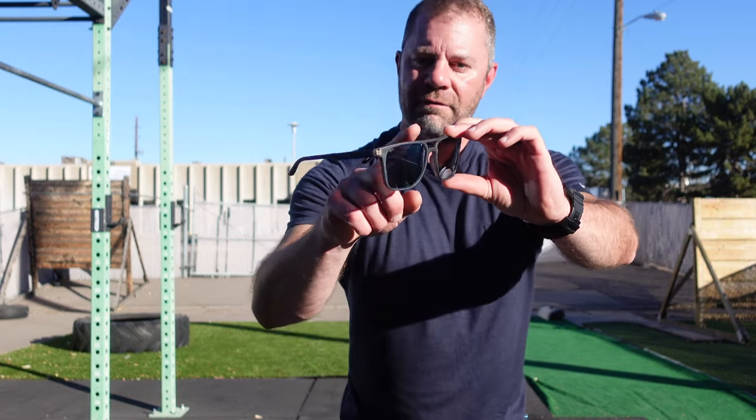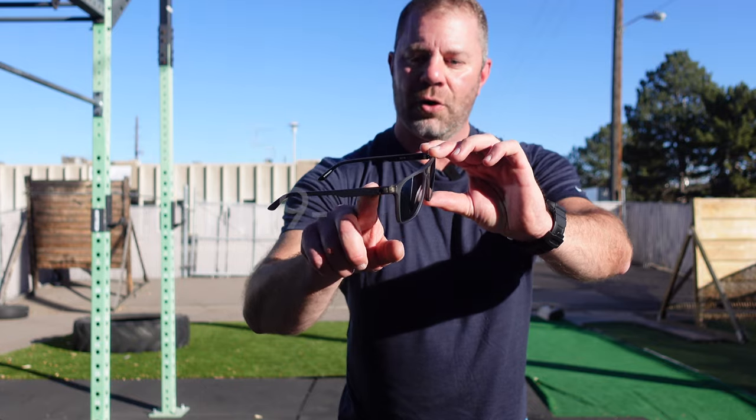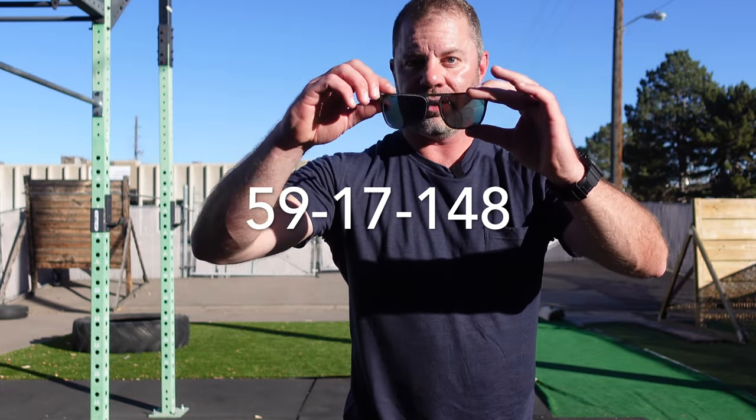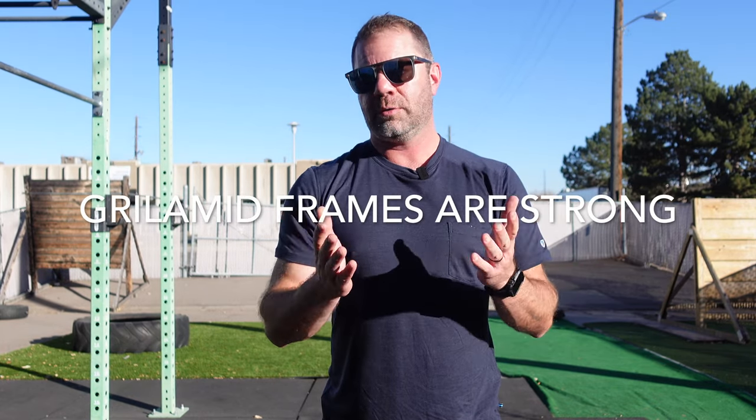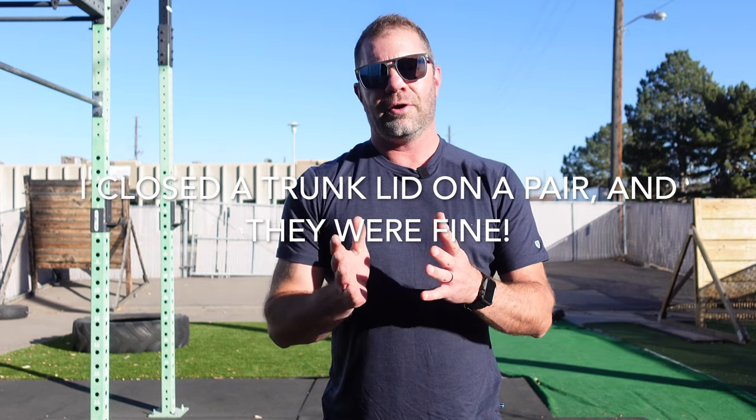Specs are 59-17-148. So 59 right here — that's large. And it looks good, even though it is large. It's actually very lightweight thanks to Grilamid frames, which are almost indestructible. I've not tried to break them too much other than drop them out of my truck a few times, but we've worked with Spy before with those kind of frames, and they're still going strong.